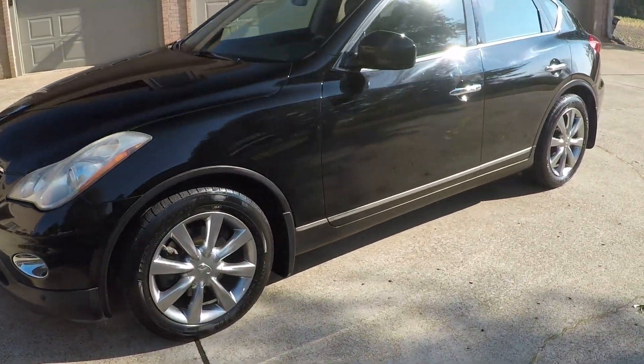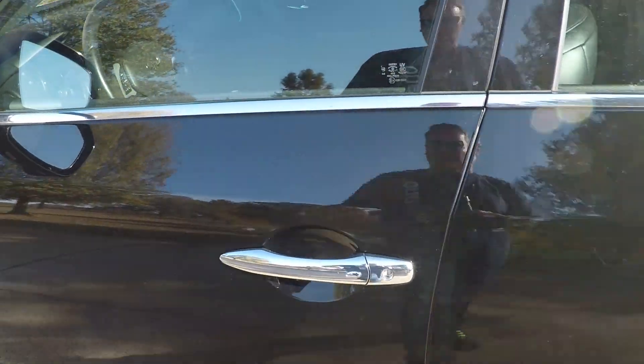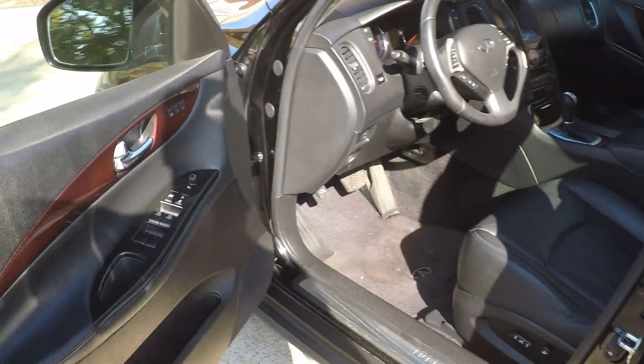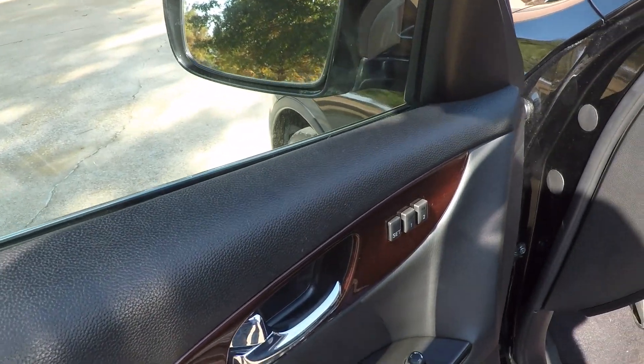It does have keyless entry — passive active key. All you do is push the button on the door and it unlocks and locks. Got memory seat, power windows, locks, and mirrors.